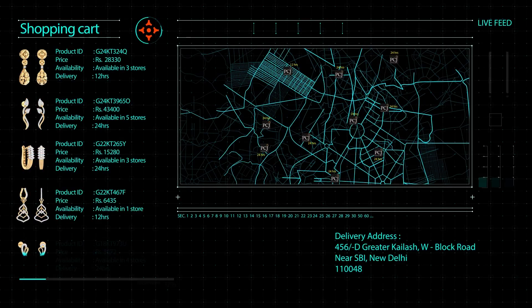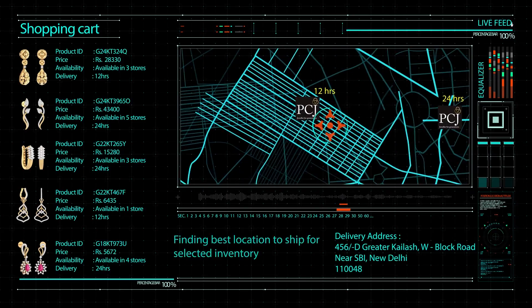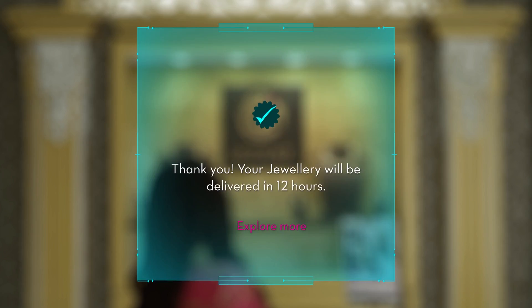Once the customer updates the delivery address in the system, a map with details like nearby stores, availability of the selected jewellery, and estimated delivery time appear on the screen.